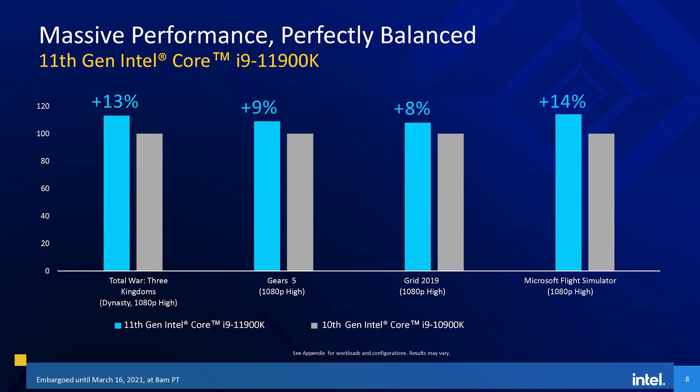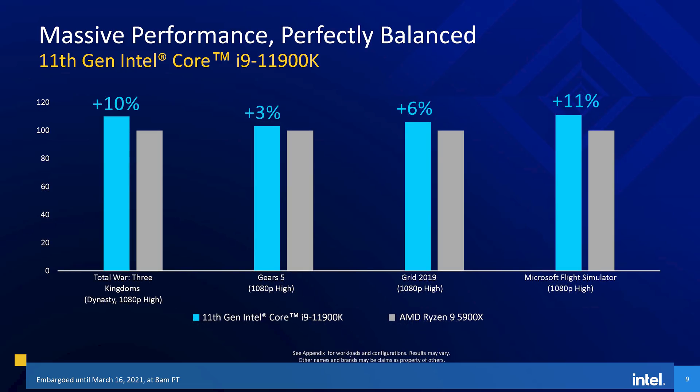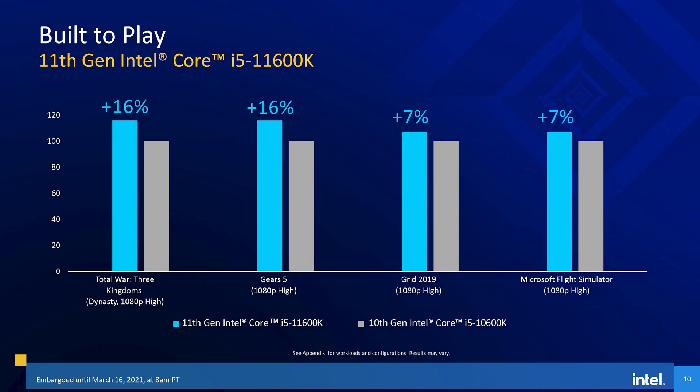I'll close out this video today looking at Intel's performance slides, which are not very useful as they are extremely limited in the information shown, and we already have reviews of the Core i7-11700K on the internet if you want to see an independent analysis. Intel are showing us just four games in their gaming comparisons, all benchmarked with an NVIDIA GeForce RTX 3080 GPU. Only showing four games is insufficient to get a proper idea of CPU-limited gaming performance. Intel is showing what to them means massive performance — an 8-14% improvement versus the Core i9-10900K in these four games. Up against the Ryzen 9 5900X, Intel also winning in their benchmarks with a 3-11% lead, and Intel also expect the Core i5-11600K to be faster than the Core i5-10600K by 7-16% in these four games.